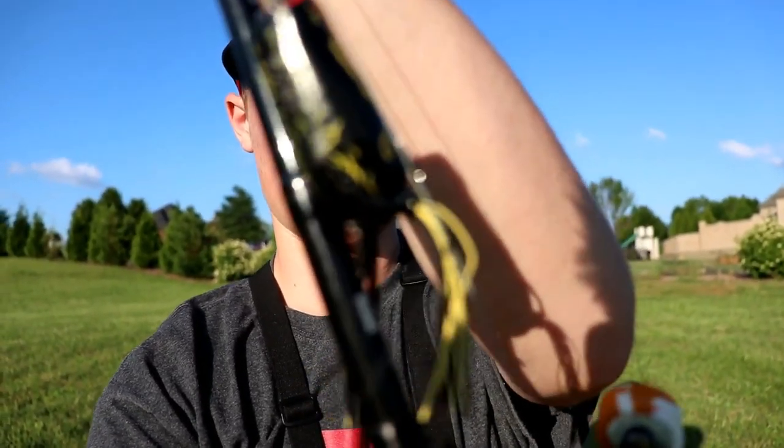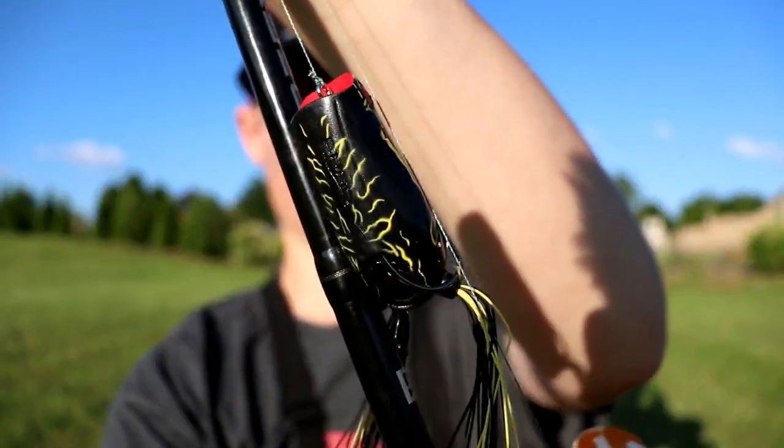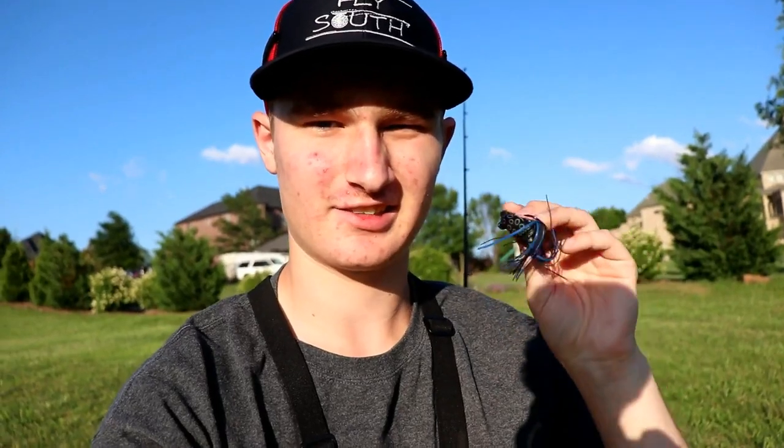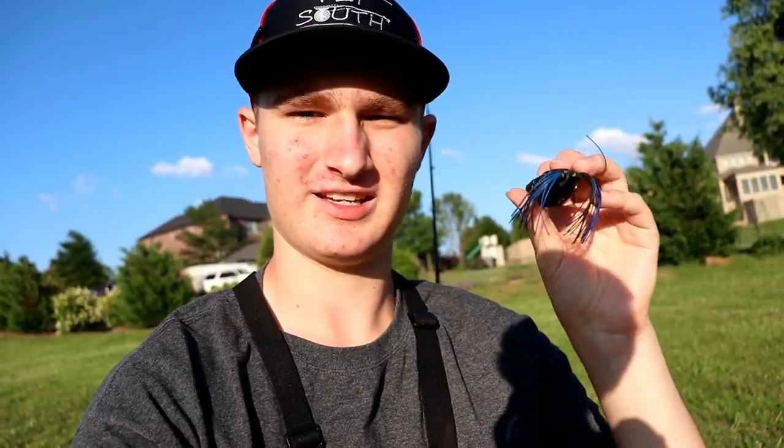I'm going to see how many frog fish I can catch in one hour. I've got this Spro frog right here, which you guys have seen me fish recently. I'm starting off with this one because it's a frog you guys don't normally see me fish with as often — this is the Live Target hollow belly frog. It's a great frog. I also have the Spro just in case I'm not getting any bites, so let's get after it and see if we can catch any fish.